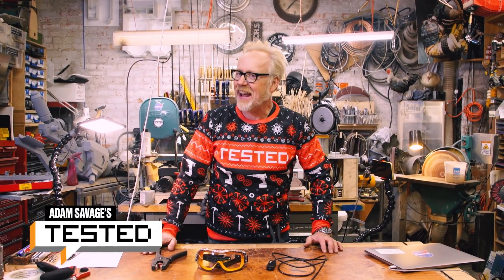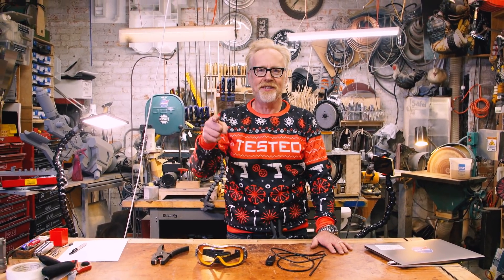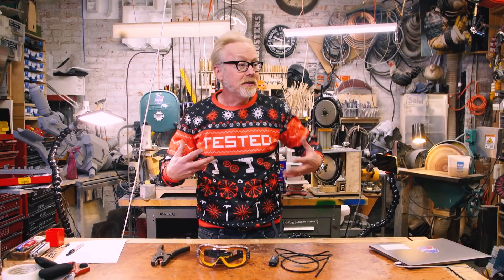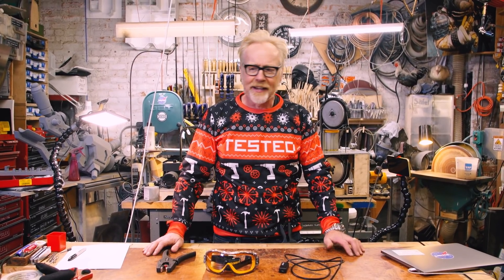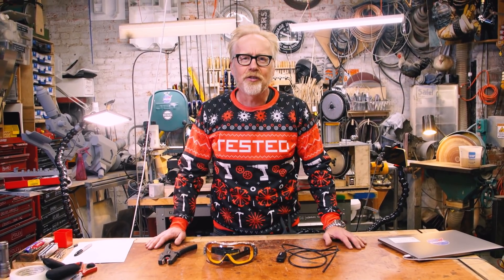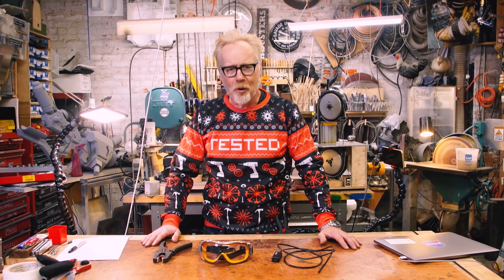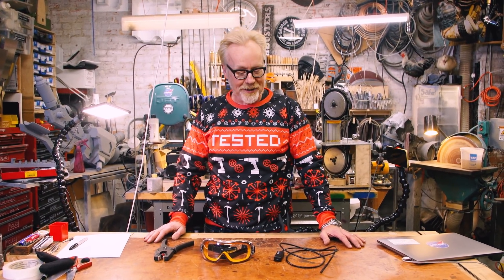Adam Savage here in my cave with Tested's end-of-the-year wrap-up of our favorite things — the 'U' edition. I've already covered my favorite things this year, a hodgepodge of all sorts of different objects that I loved. They're not always the easiest to obtain or assemble, but we thought it would be reasonable this year to do a compendium of your favorite things from our channel. So to begin with, I'm going to go over some of your favorite tool tips that we covered.